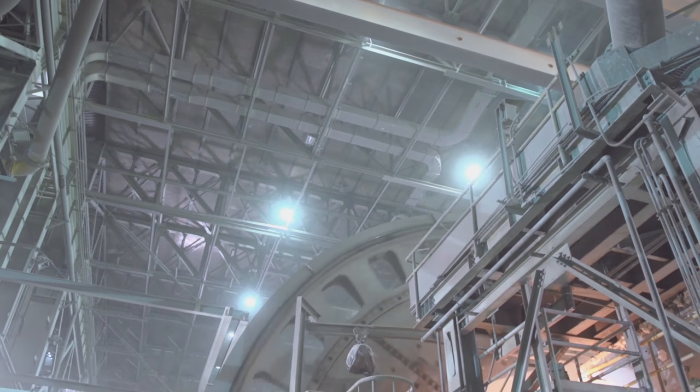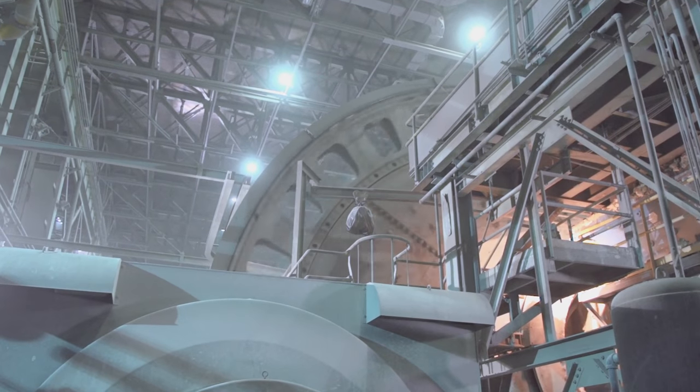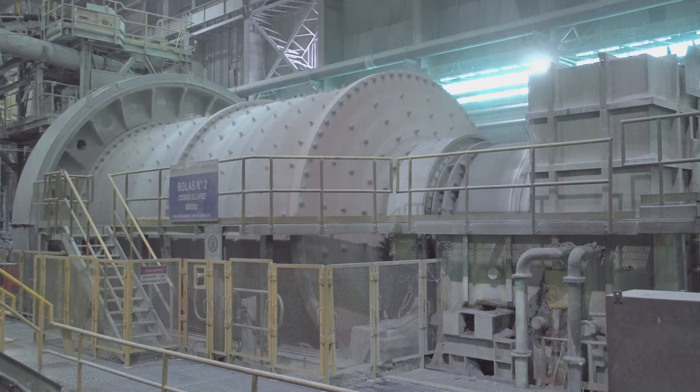In the case of the pinion drives, the pinions regularly need to be realigned with the girth gear. Regardless of the maintenance they undergo, the pinions and girth gear need to be replaced after a certain time.